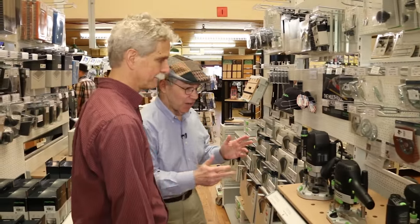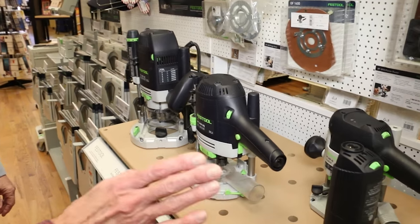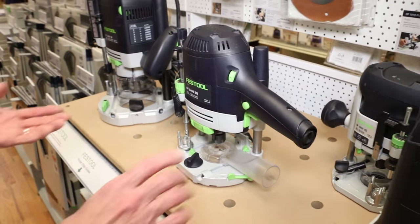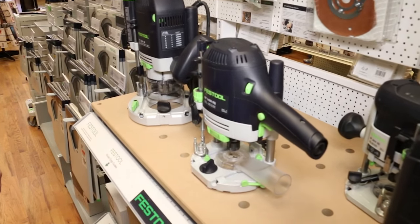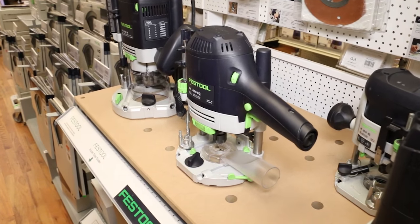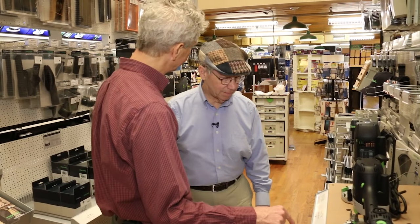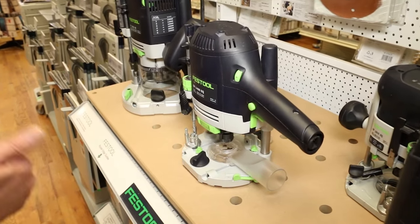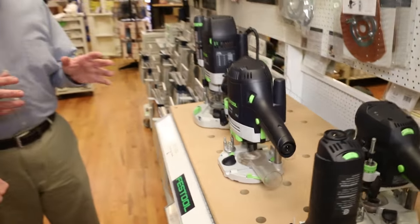Head on back to the Festool section — you've got four different routers. It's a great range from the largest to the smallest, and right in the middle is the OF 1400 EQ. This router has a great horsepower rating and a great size — easy to pick up, easy to manipulate on a router jig, and great for freehand routing. Typical great dust collection that Festool offers. As for bits and collet sizes, it handles quarter-inch to half-inch and also eight-millimeter shank sizes. Changing bits is super easy with a single wrench and a ratcheting mechanism to loosen and tighten.